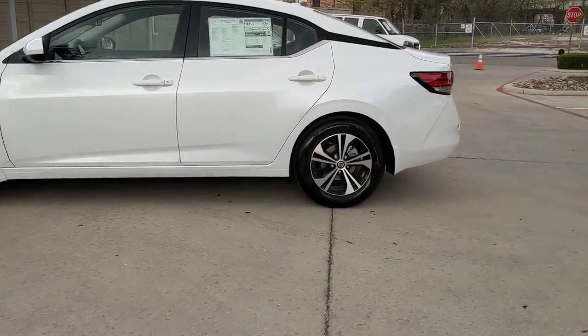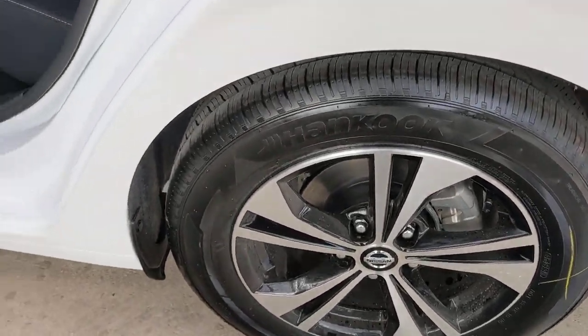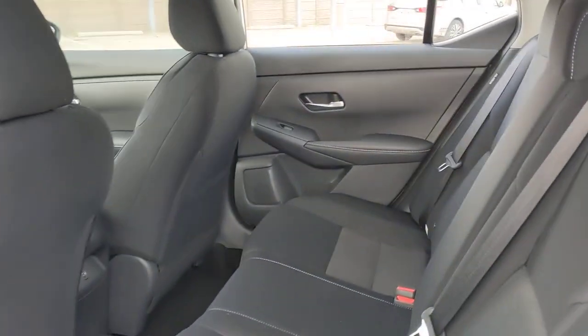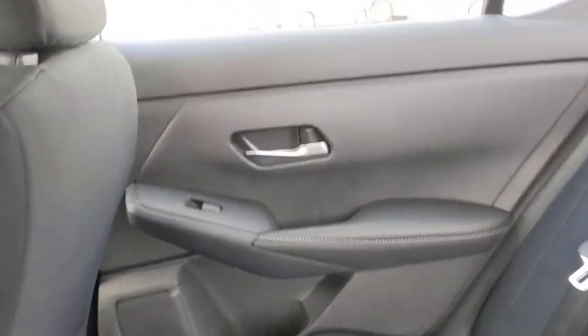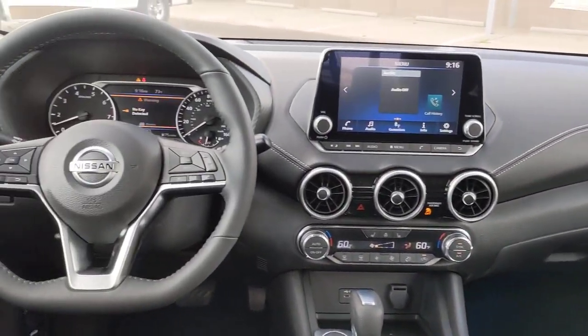The following are some of this vehicle's highlighted options: heated steering wheel, lane departure warning, keyless entry, backup camera, keyless start, satellite radio, adaptive cruise control, aluminum wheels, steering wheel audio controls, blind spot monitor.